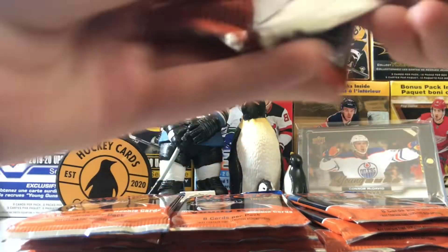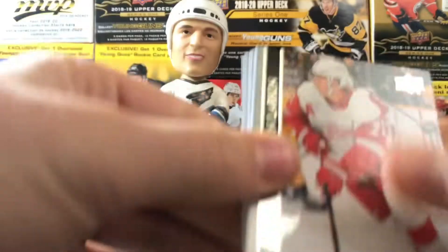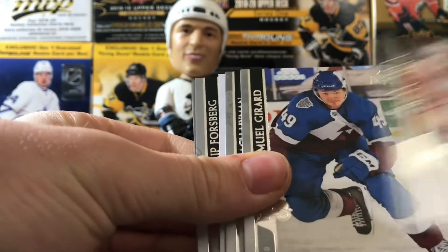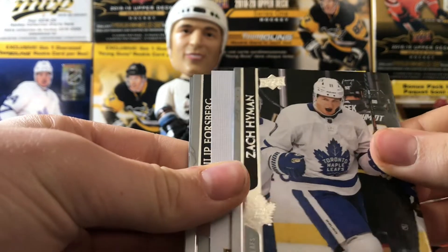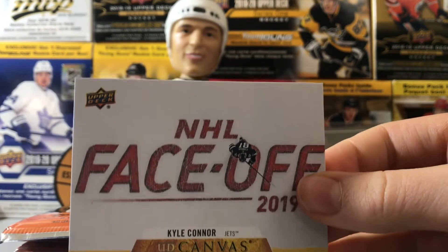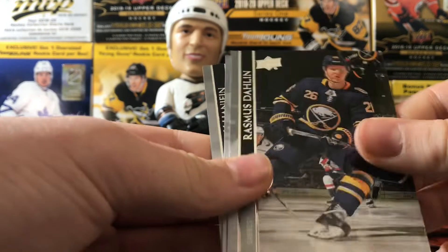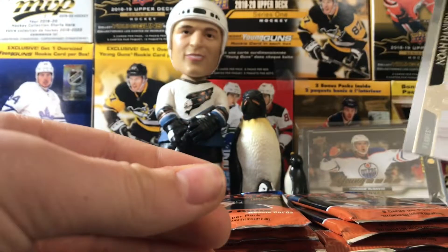These packs are definitely thick and hard to open. Young Guns do look nice this year with the galaxy pattern. I think we have a canvas here — Dylan Larkin, Samuel Girard, Zach Hyman, and a canvas of Kyle Connor. That looks pretty cool, actually a really nice canvas. Philip Forsberg, Rasmus Dallin, Drew Doughty, and Hanfin.